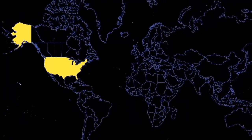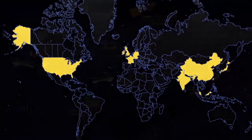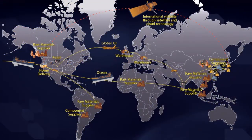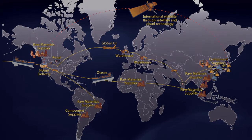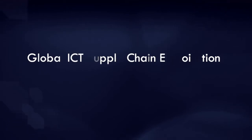This notional supply chain illustrates a complex web of entities and processes. This complexity creates opportunities for adversaries to insert undesired functionality and exploit vulnerabilities that might compromise DOD operations. Exploitation of the global supply chain is a complex, growing, and dynamic threat to national security.